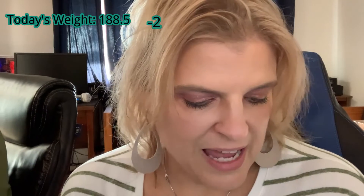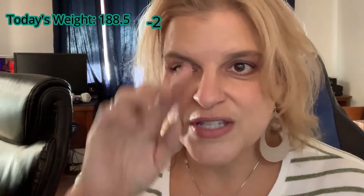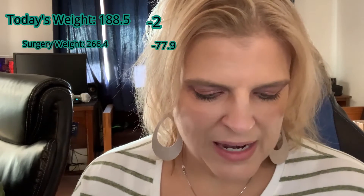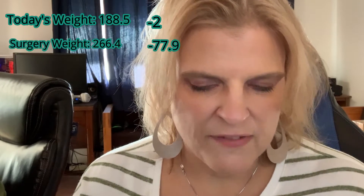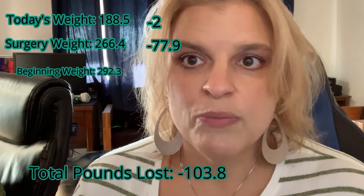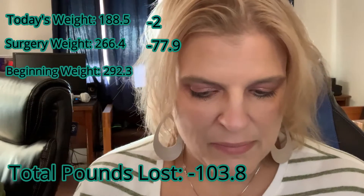So for my 7-month stats, my weigh-in for today was 188.5. That is a loss of 2 pounds from the 15th when I had my weigh-in. That is a loss of 77.9 pounds since surgery, and 103.8 pounds since my beginning weight.